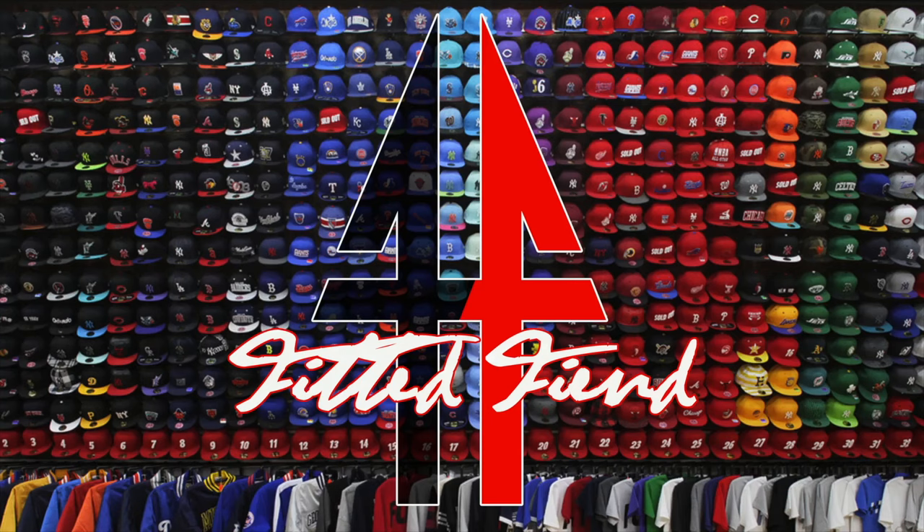Yo, what's poppin? It's your boy from the scene, ATL Don, checking in and you're watching Fitted Fiend. This week on Fitted Fiend we have a new era on-field postseason pickup — with no further ado, let's get into it.